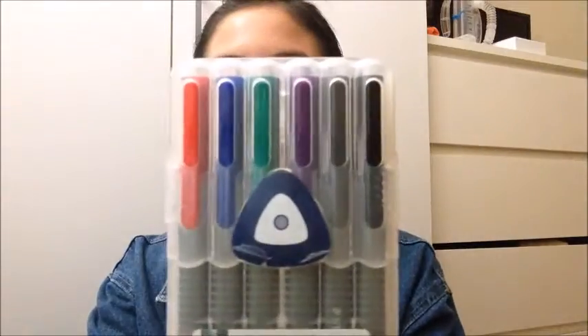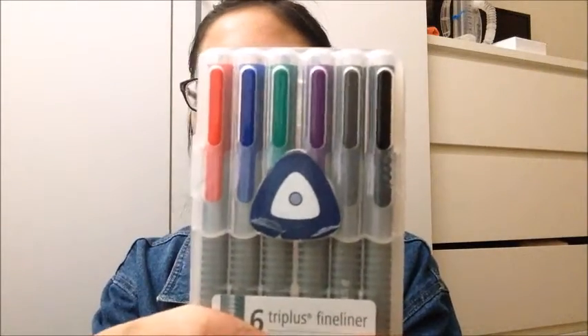In this small pocket I have my beautiful Staedtler pens. It comes with red, blue, green, purple, gray, and black. Then I have my calculator for math. And lastly, I have my umbrella. That is all I have in that pocket.